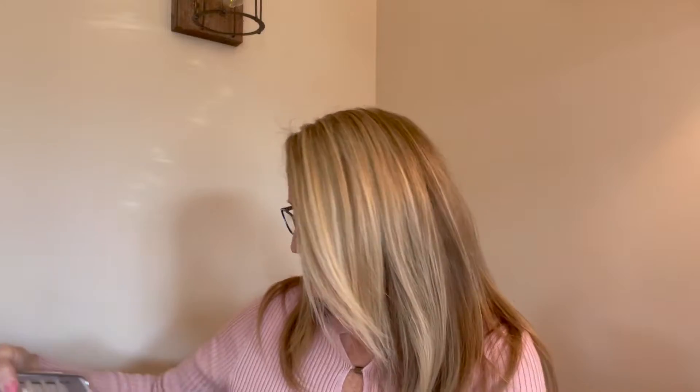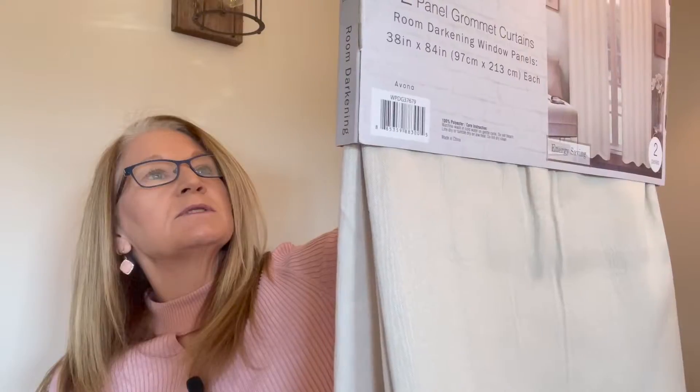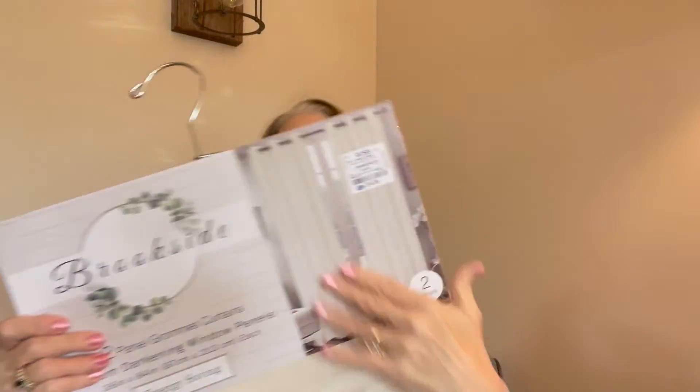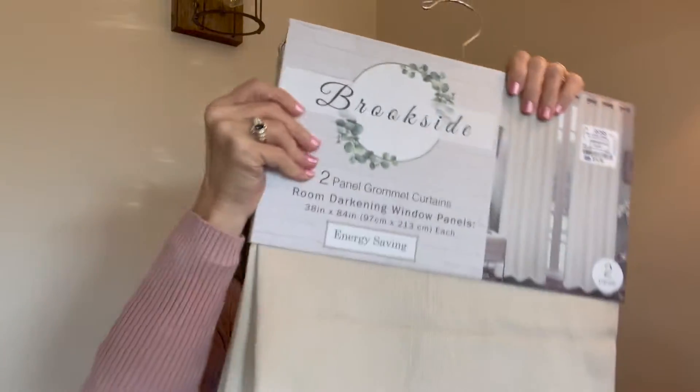For the guest room upstairs, I'm going to swap out the panels I have in the window and go with this color. I think it'll go better with that room, though I'm not entirely sure — I'm going to give it a shot and see. This set was $14.99 at Ross. As you can see, it has the little grommets right there. I'll be putting those up in the guest room.